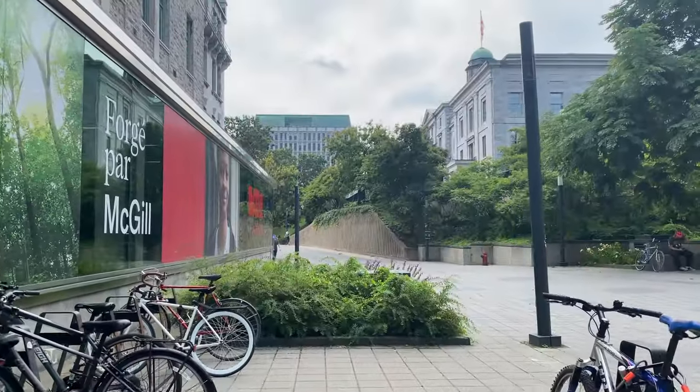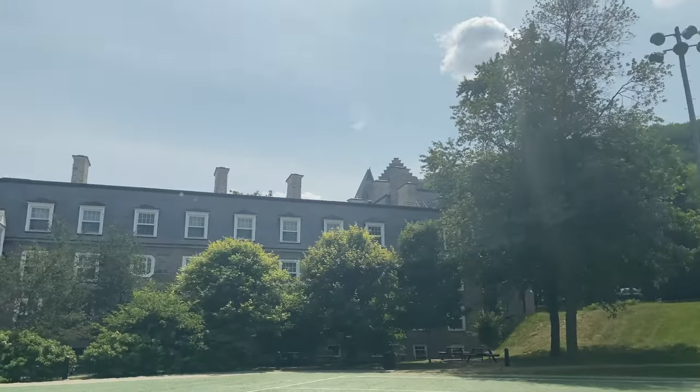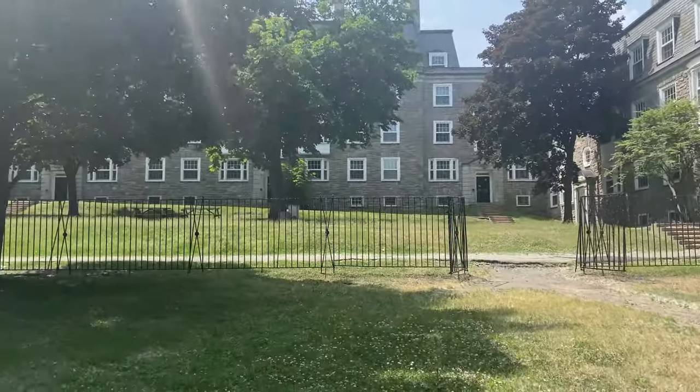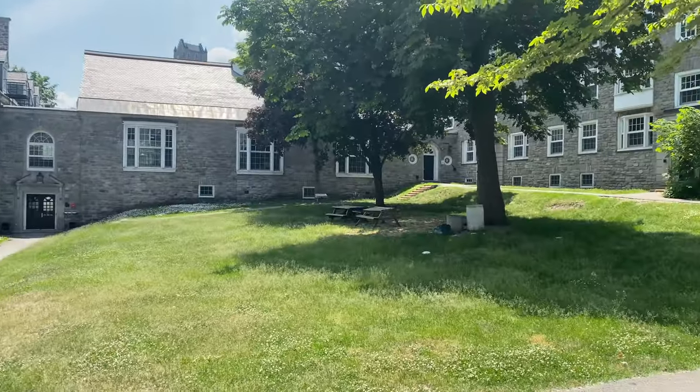Douglas is less than a 10-minute walk from McGill's downtown campus and is part of the vibrant upper residences community. The historic stone building surrounds a private courtyard exclusively for its approximately 170 students and their friends.